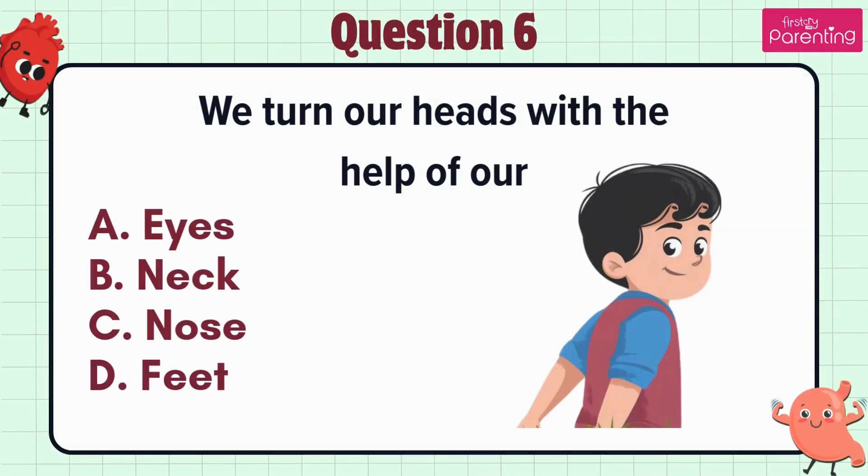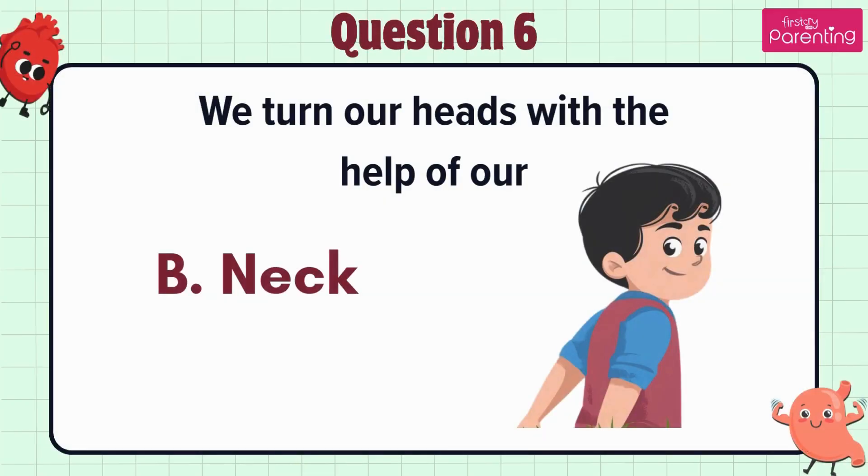Question 6. We turn our heads with the help of our — option A: Eyes, option B: Neck, option C: Nose, option D: Feet. The answer is option B. Neck.